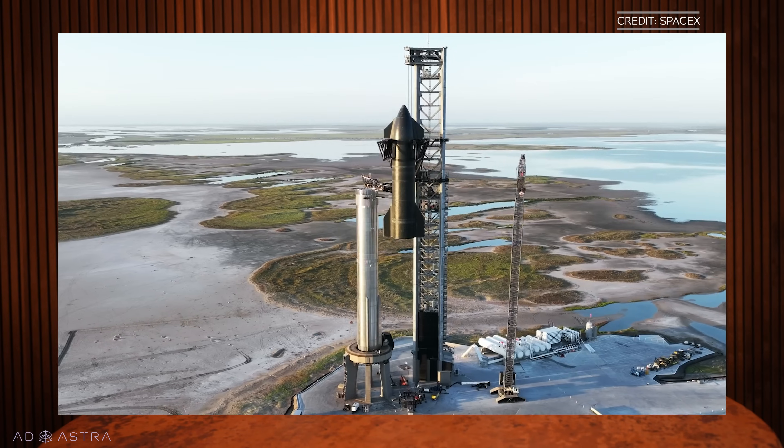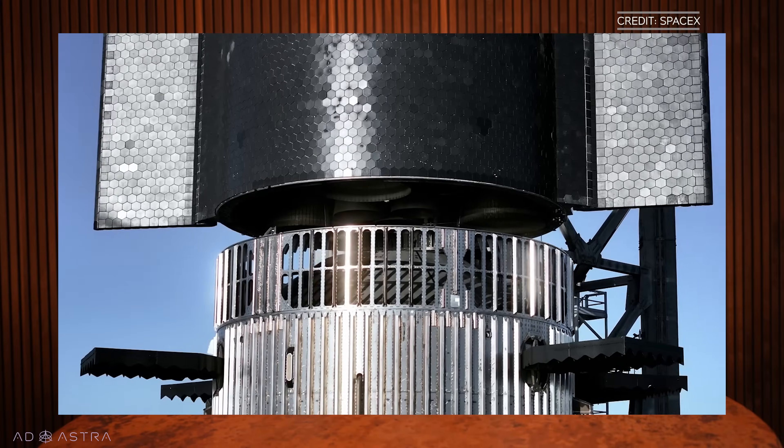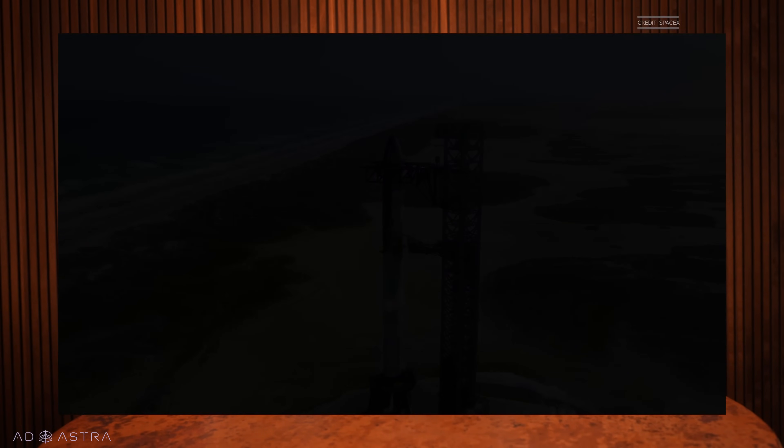Let's start with what Starship is. Fully stacked, it stands 394 feet, or 120 meters high. It's a two-stage launch system with a first-stage booster called Super Heavy. The second stage is called Starship, and it's designed to carry cargo or passengers or both. The big thing about Starship — the system, not the second stage — is that it can transport huge payloads to space.